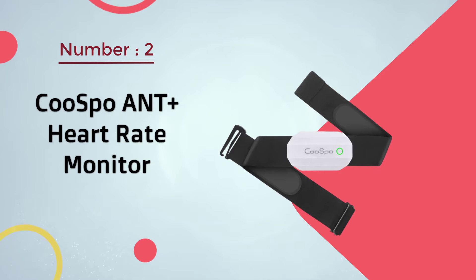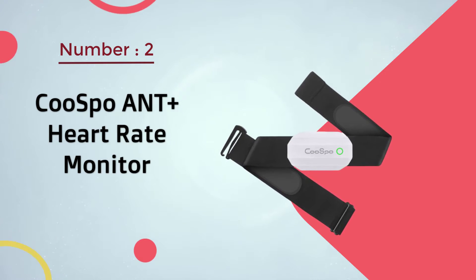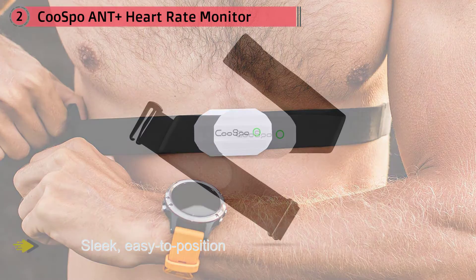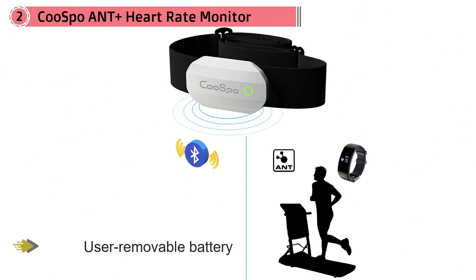Number two: CooSpo ANT+ heart rate monitor. The CooSpo supports both Bluetooth and ANT+ with a sleek, easy-to-position chest strap that you can throw in the wash. It features a user-removable battery with up to 12 months of life. Simple indicators including a short beep when it's working, a green light for disconnection, and a blue light for Bluetooth connection give you enough to know you've gotten it sorted before you start.